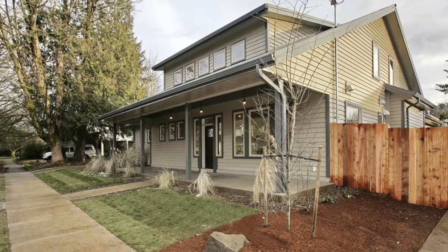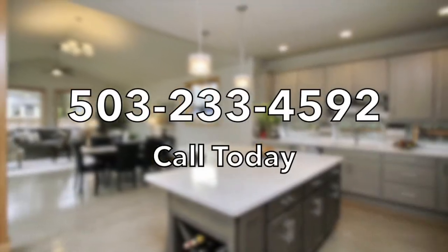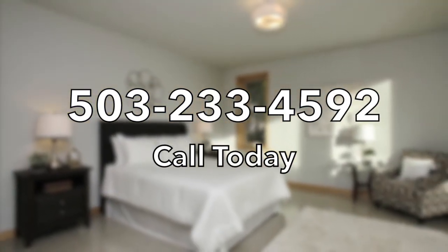So if you're interested in this home or one like it, call or email me today. As a trusted realtor in Eastside Portland, I can help you find that special house you've been dreaming of. I'm Alex Roy, working hard for your success.